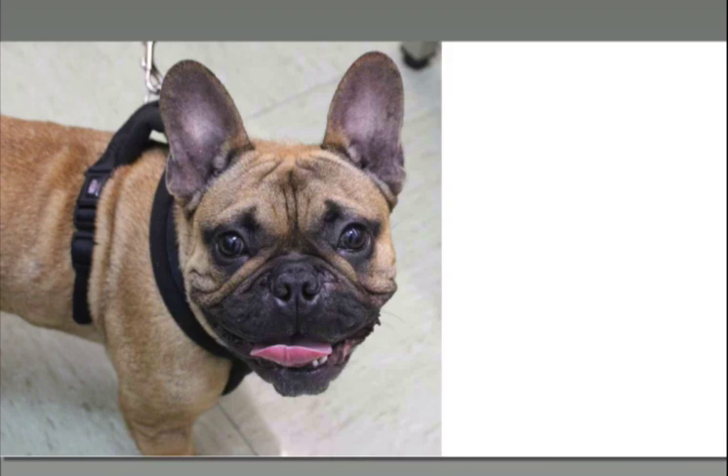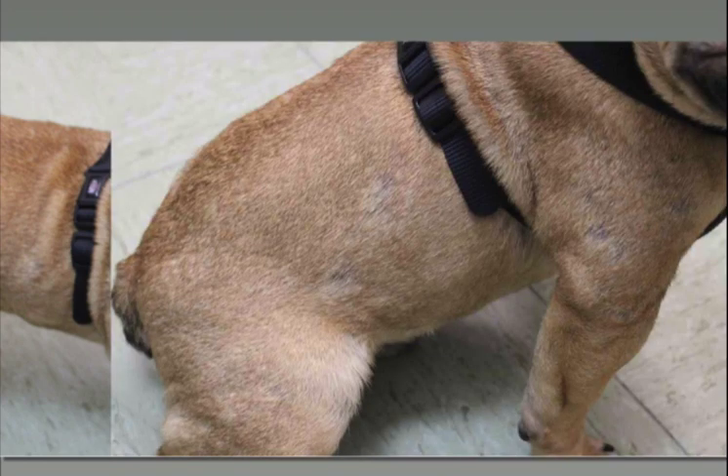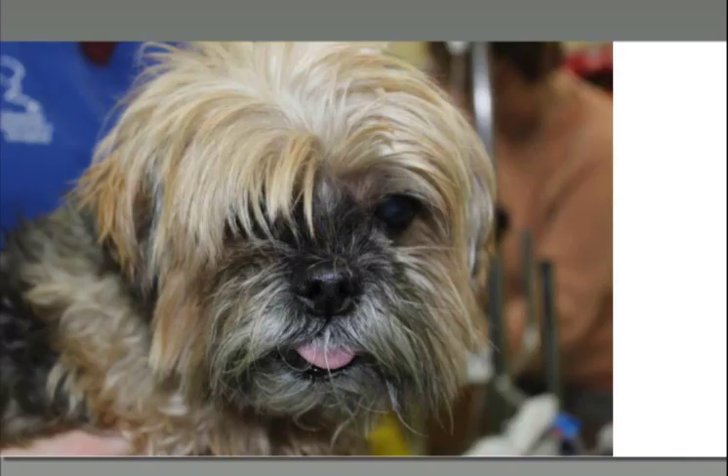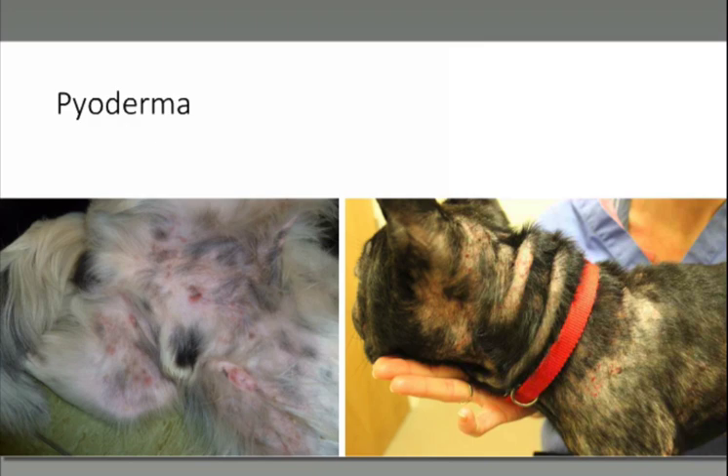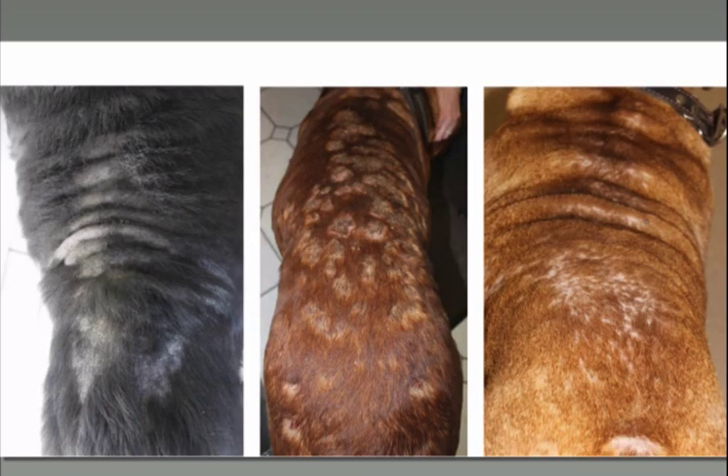This is a young French Bulldog with a pruritic patchy alopecia, and demodex mites were found on hair plucks. This is an elderly Shih Tzu with a severe pruritic crusting skin disease, and demodex mites were also found on hair plucks. The second major differential for pruritus after parasites are infections — whether staph or malassezia. Pyoderma can present in many different ways. If the dorsal region is affected, that would not be typical for canine atopic dermatitis — just an area to be mindful of.